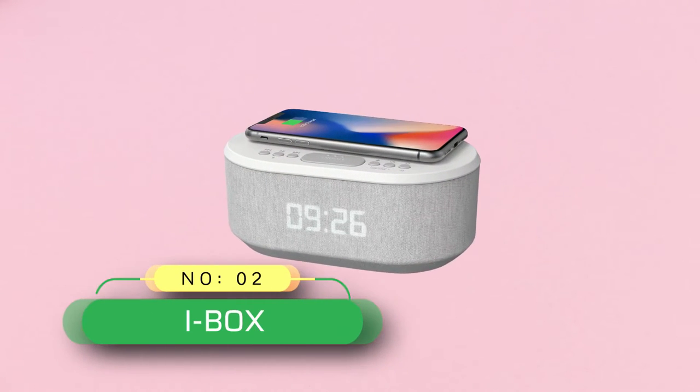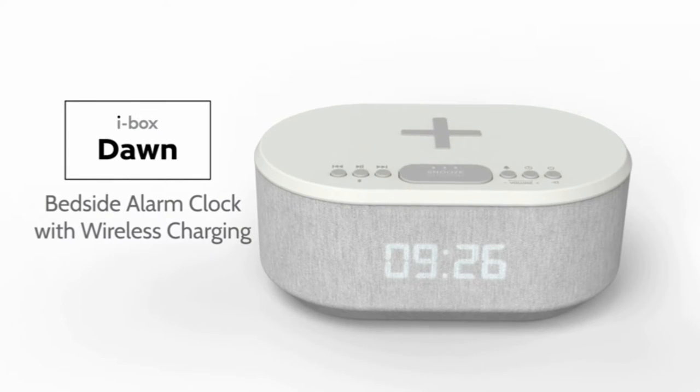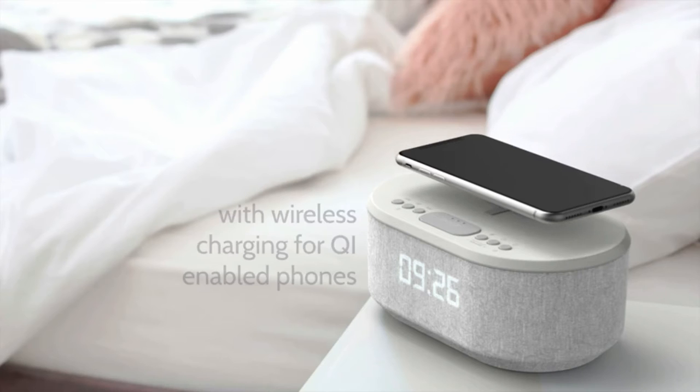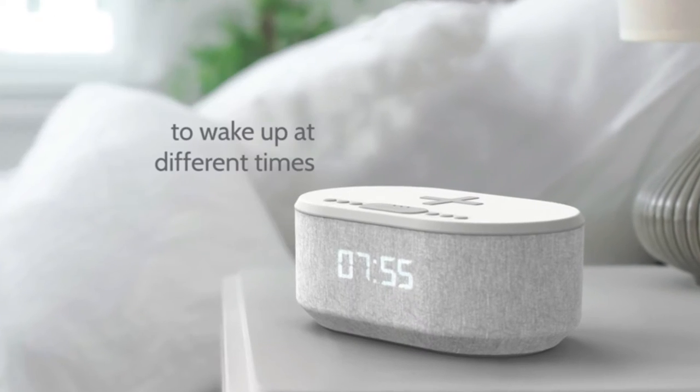Number 2. iBox Bluetooth Clock Radio. The iBox Dawn unit has two features that make it an exceptional product. It doubles as a wireless charging station for your phone and a Bluetooth speaker with decent sound quality.